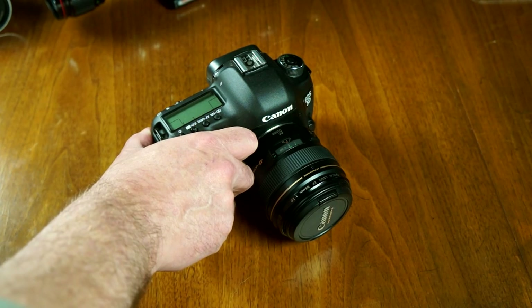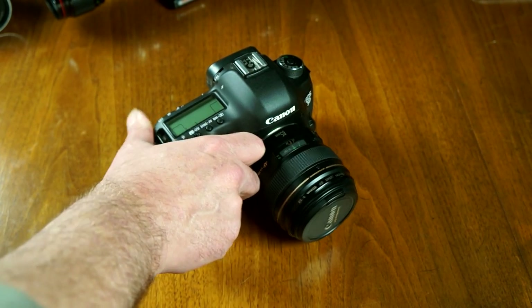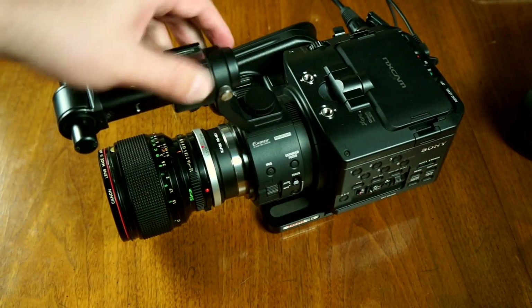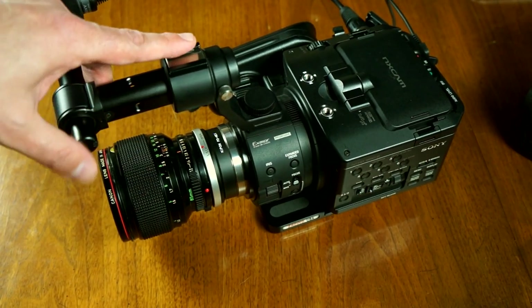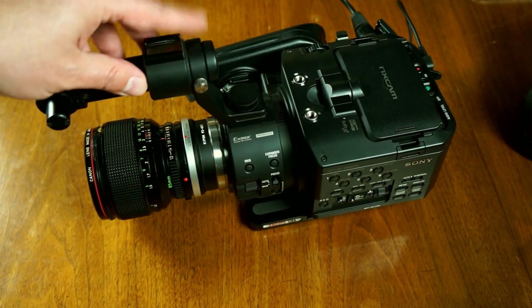I will take the 5D and use it as a B-roll camera and for close-up run-and-gun stuff. But the 5D, as awesome as it is, is not actually perfectly tuned for video, which is why I started using this a few years ago. I do all of the shows you watch on here on this camera for the most part — it's either this or one of the Sony NEX cameras I'm going to show you in a minute.